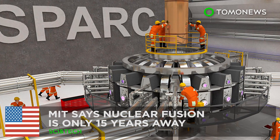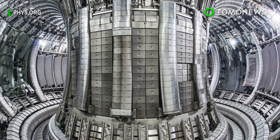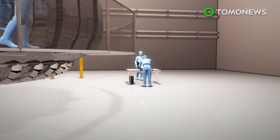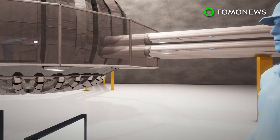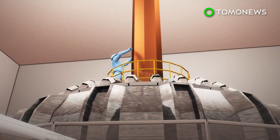MIT says nuclear fusion is only 15 years away. Researchers at the Massachusetts Institute of Technology, working with a newly formed private company, say they will build a working fusion power plant in 15 years, thanks to a new superconducting material that recently became commercially available.